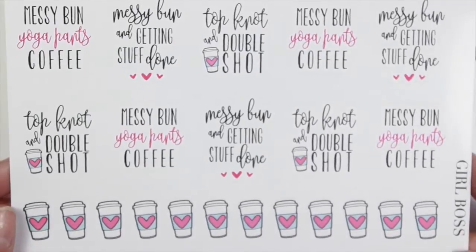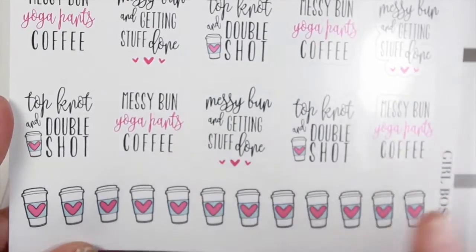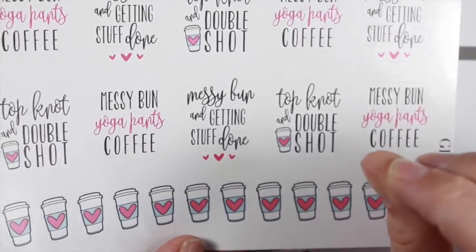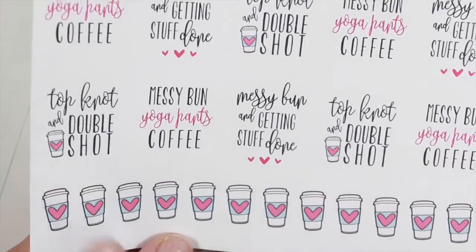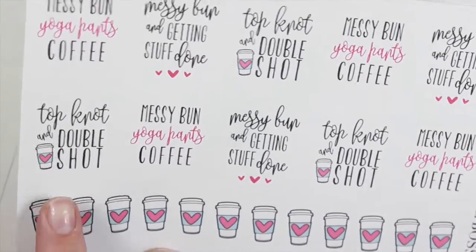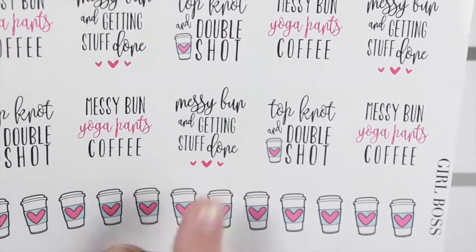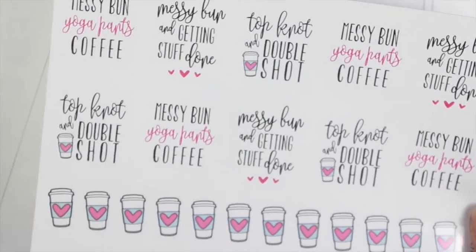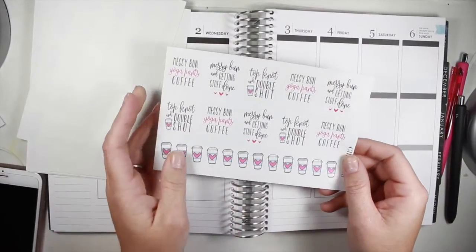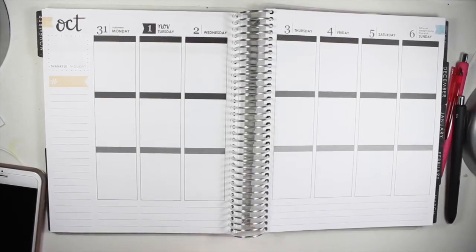And then the last one I love as well. This one has three quotes as well as a ton of coffees at the bottom. You have one that says 'Top Knot and a Double Shot,' 'Messy Bun, Yoga Pants, Coffee,' and 'Messy Bun and Getting Stuff Done.' So cute! I love them. I'm probably going to use these on like nights when I had to stay up hours and study for a class — I definitely toke up on the coffee in the morning.